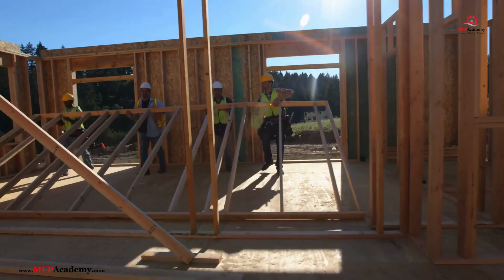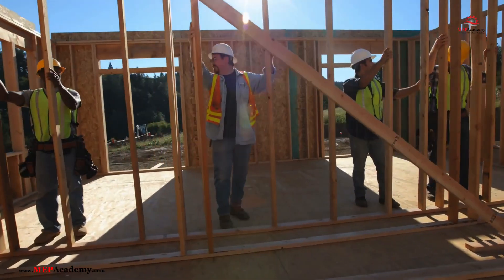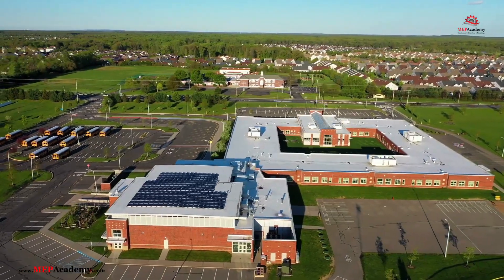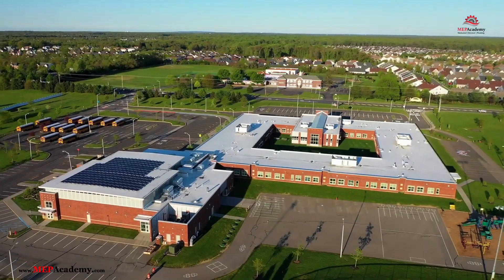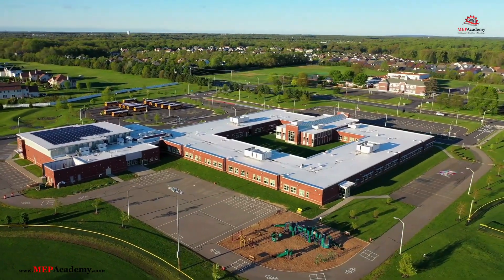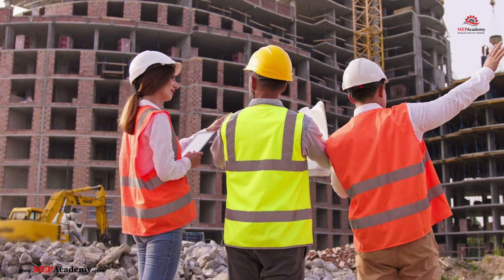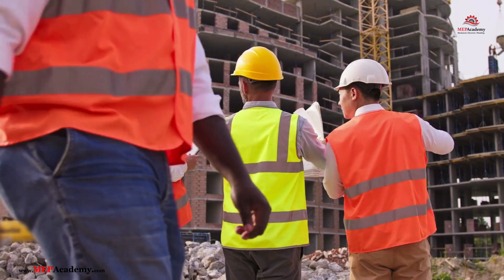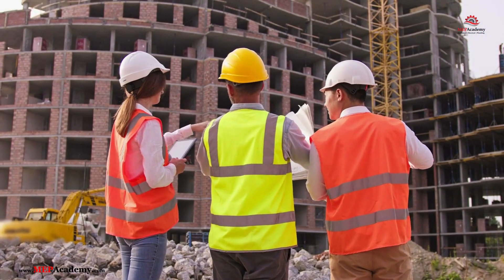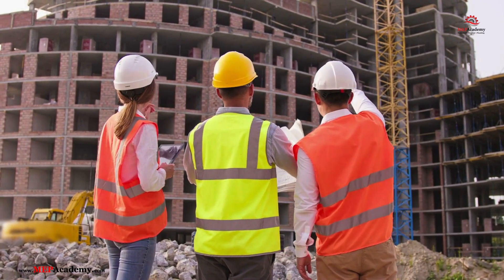LEED — Leadership in Energy and Environmental Design — is the world's leading certification system for sustainable building practices, providing a framework for designing, constructing, and maintaining environmentally responsible spaces. For buildings, LEED certification promotes resource efficiency, energy savings, and healthier environments, with certification levels ranging from Certified to Platinum. The system applies to various building types and uses rating systems tailored to new constructions, interiors, existing buildings, neighborhoods, and homes. For individuals, LEED credentials such as Green Associate and LEED AP demonstrate expertise in green building principles, offering enhanced career opportunities and industry recognition.